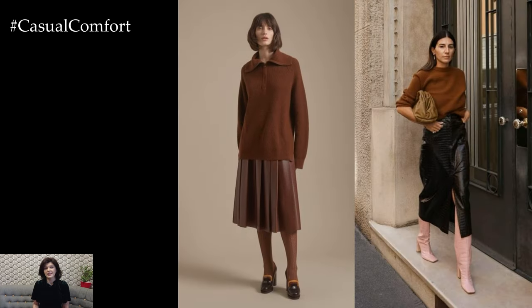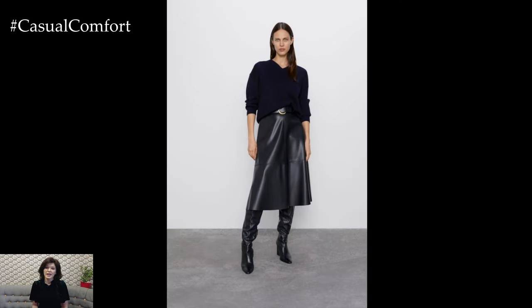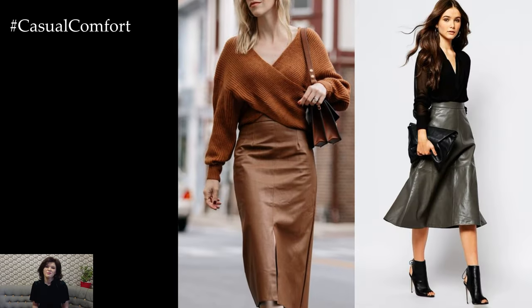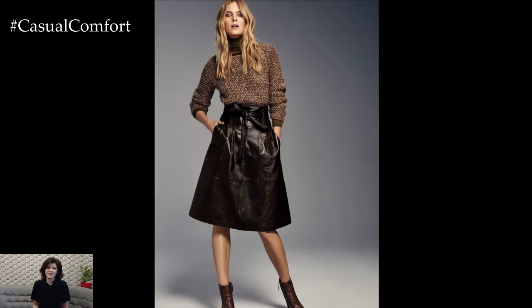When transitioning from day to night, a leather skirt is the perfect choice for creating a stylish and versatile ensemble. Pair a leather mini skirt with a silk camisole or a fitted bodysuit for a sleek and sexy look, and layer with a leather jacket or a chic coat for added warmth and style. Finish off the look with statement heels or ankle boots for a touch of glamour.